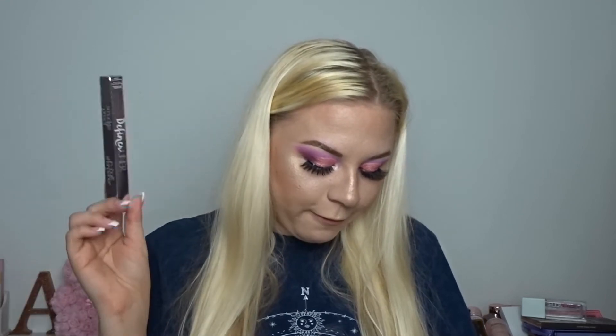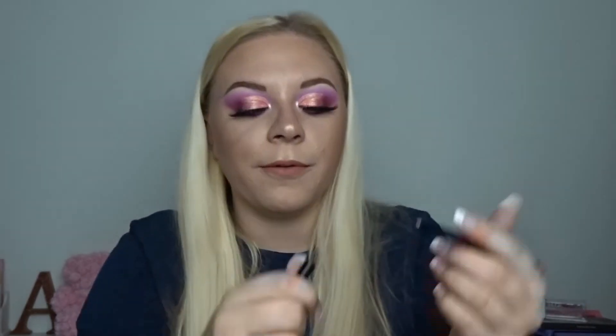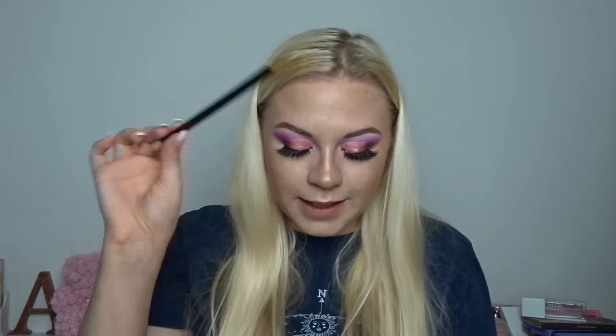Next we have something from Siate London — this is a full-size product, the Gold Definer Liner. We've had Siate products before; I loved their stamp and drag liner. Let me swatch it — very metallic, very reflective, I'm quite impressed! It says: 'Line and define your eyes with Siate London's ultra-fine precision liner in a gorgeously golden shade, featuring a built-in sharpener at its base.' This is £18. I don't really use metallic liners, but I'm kind of glad it's in the box because I have the option to try it without spending £18.